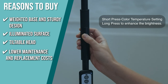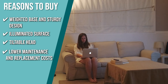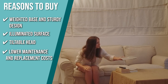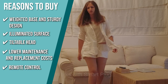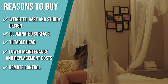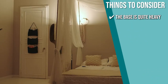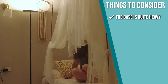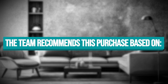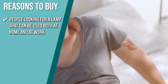Lower Maintenance and Replacement Costs: at the proper current and voltage, it can last up to 100,000 hours, which results in decreased maintenance and replacement expenses, ultimately saving you both money and energy. Remote Control: you can effortlessly control the floor lamp with the remote control without leaving your comfortable sofa or a warm bed. The thing you should know before you buy is the base is quite heavy, so we recommend deciding where you want to place it early on. The team recommends this for people looking for a lamp that can be used both at home and at work.